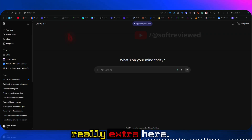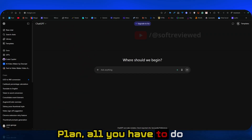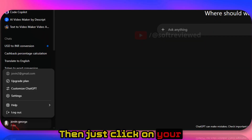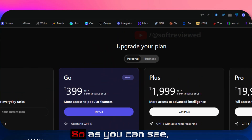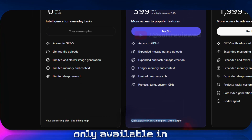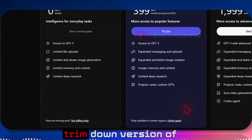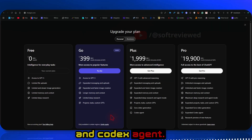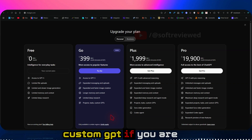To upgrade to the new Go plan, sign into your ChatGPT account, click on your profile name, then click 'Upgrade Plan.' You'll see the Go plan listed there. Note that it's only available in certain regions. It's a trimmed-down version of the Pro plan — without video generation and the Codex agent — but you do get access to projected tasks and custom GPTs.